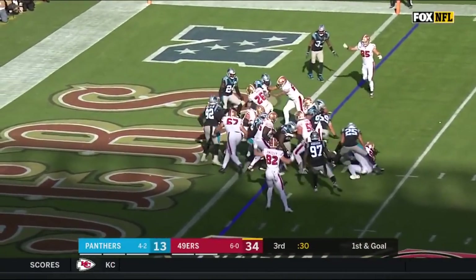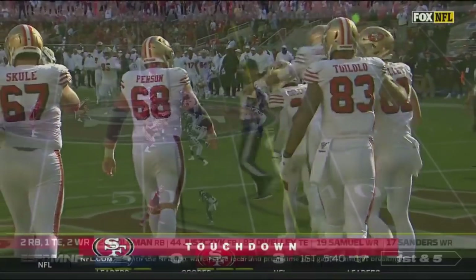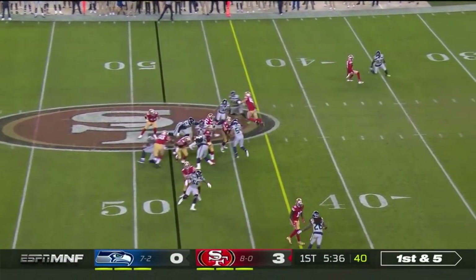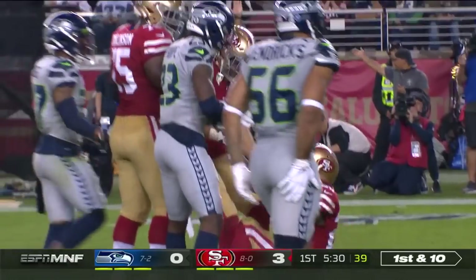Handoff is to Coleman. With a good block from the fullback, here's Coleman working behind Juszczyk — and with that block, there goes Coleman, just gassing the Seattle defense.